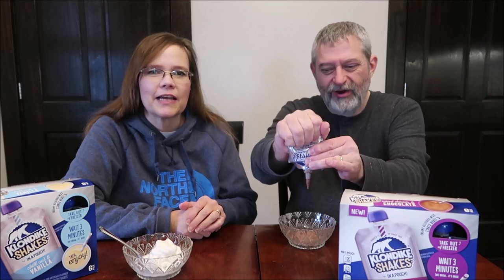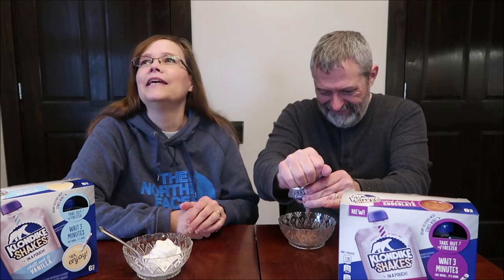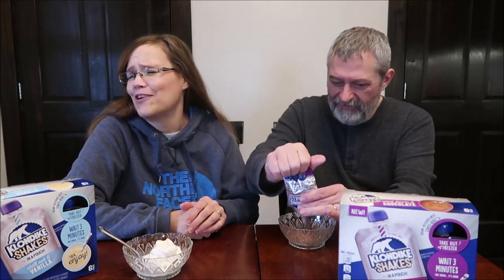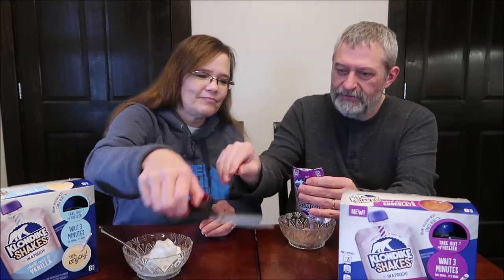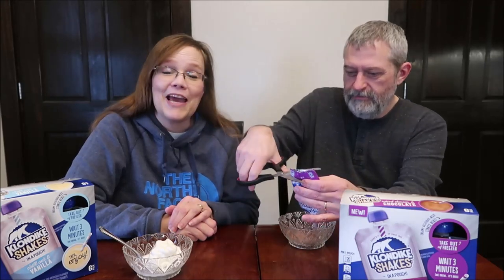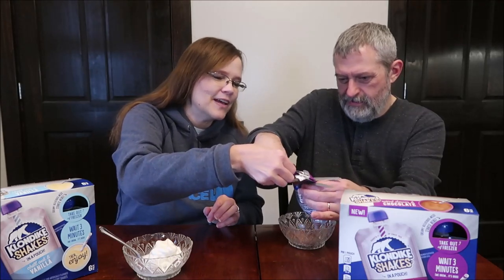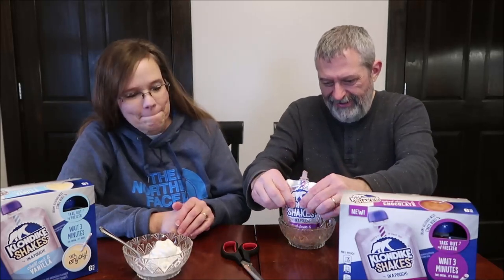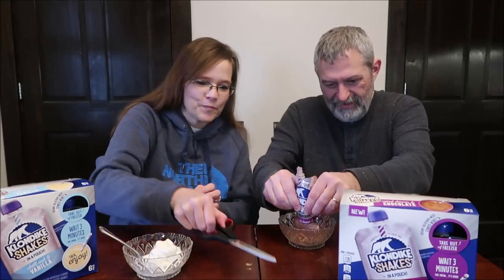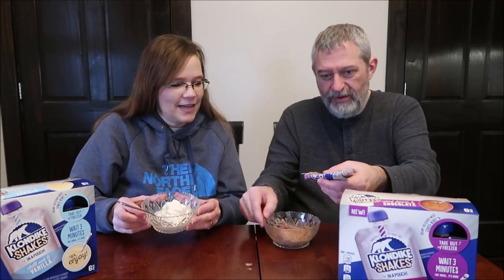There are so many jokes I could make right now, but I'm keeping it clean. I'm afraid I'm going to break the container, so let me get some scissors to cut it open. Now I can just squeeze the whole thing out — and you can see how much you get. You get quite a bit.